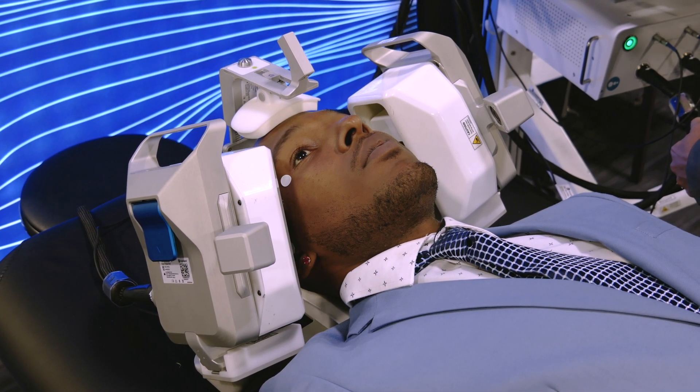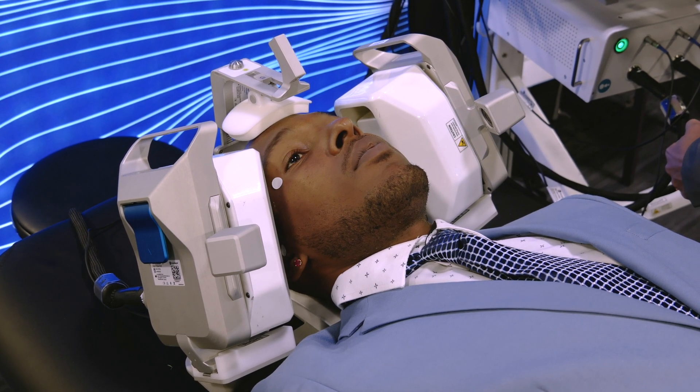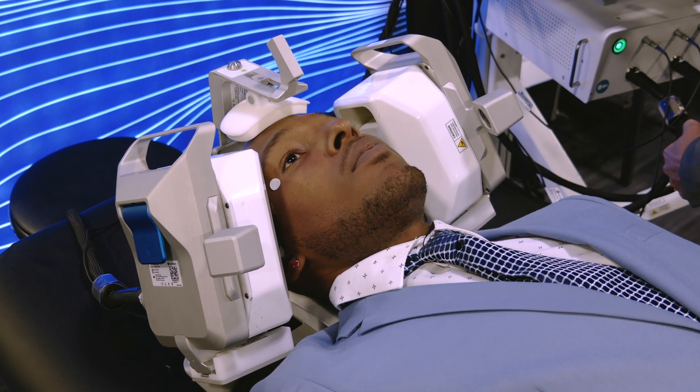Advanced algorithms like quick vessel lock, automated emboli detection, and shunt grade assist ensure exams are efficient and accurate.